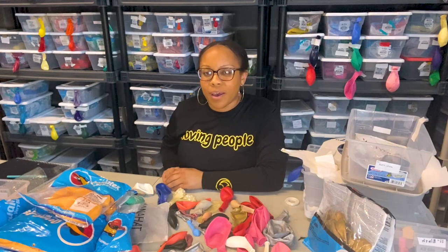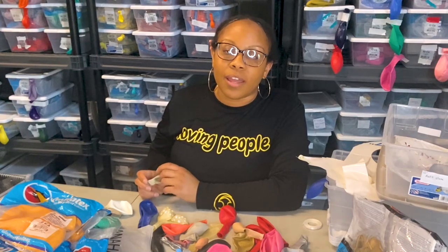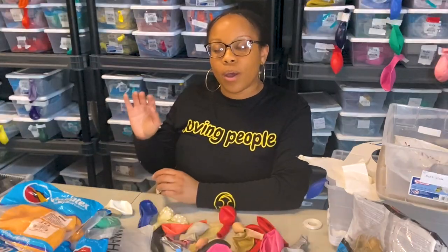Get magnets on your cargo van. Getting your vehicle wrapped can cost $3,500 and above, but you can go to Vistaprint, use a coupon on RetailMeNot, put your logo and number on it, and stick the magnet onto your cargo van. You'll actually get clients from driving around with those magnets on. I would definitely recommend those magnets for your cargo van.